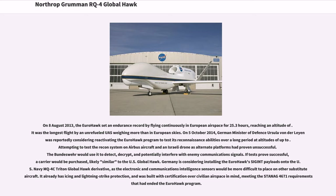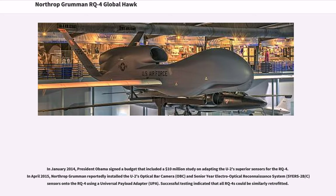In January 2014, President Obama signed a budget that included a $10 million study on adapting the U-2's superior sensors for the RQ-4. In April 2015, Northrop Grumman reportedly installed the U-2's optical bar camera (OBC) and senior year electro-optical reconnaissance system (SYERS-2B/C) sensors onto the RQ-4 using a universal payload adapter (UPA). Successful testing indicated that all RQ-4s could be similarly retrofitted.